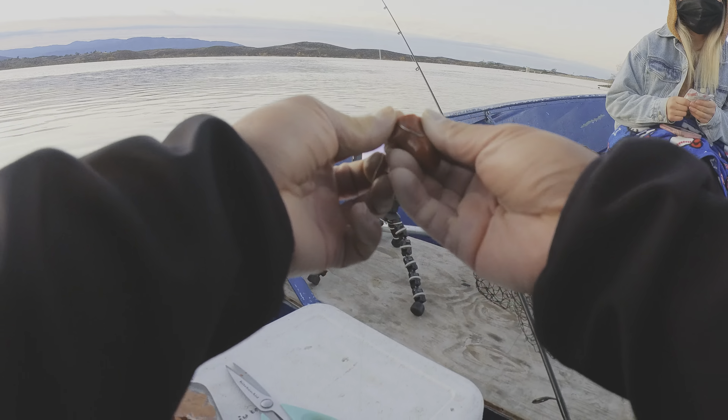All right guys, so we've been here at the inlet for about a good 30-40 minutes already. No bites — we'll probably give it another 30 minutes. Things have been slow because the water is at full capacity, so who knows, the fish might have moved out. Probably move to the dam shortly after this. See how it goes. Stay tuned guys.